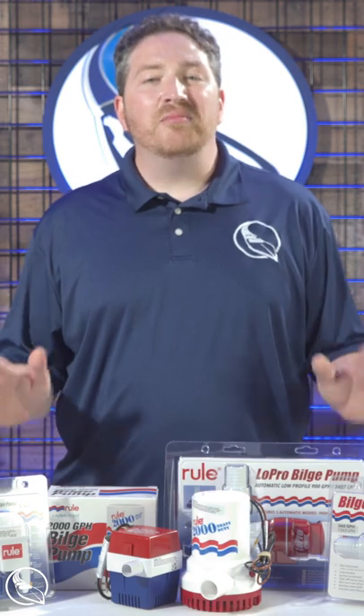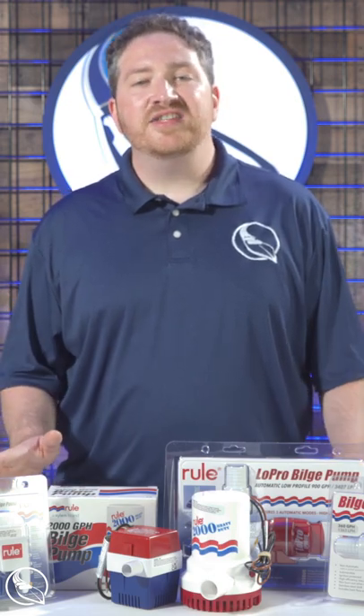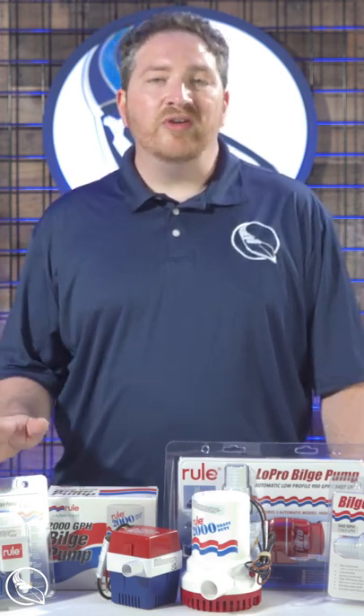Hey everyone, Memorial Day is right around the corner and we want to make sure that you're prepared for the boating season. So all this week, Marine Parts Source is offering a 10% discount on all of our Ruhl bilge pumps.